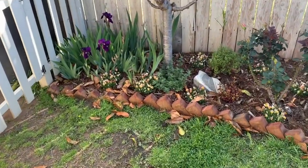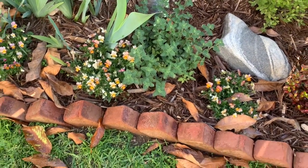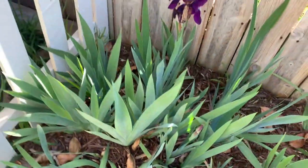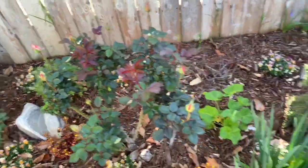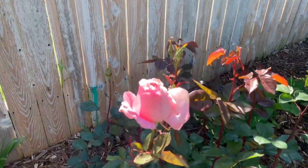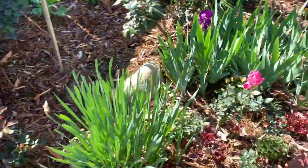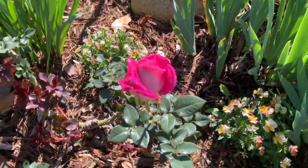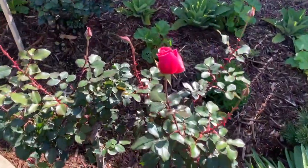Over here in this bed, look at the catmint — it's really growing out nicely, finally. Got quite a few more buds coming up on the irises here. Lynn Anderson is just about to open up, and Queen Elizabeth too. It's always beautiful to see the first roses of the season.